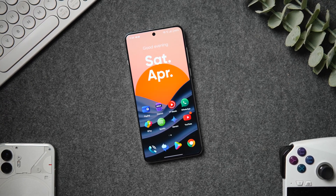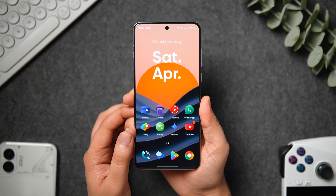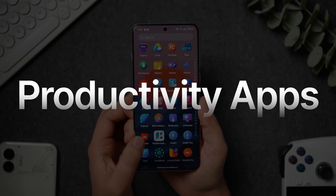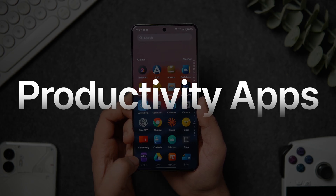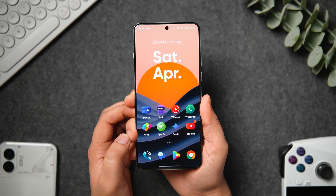How is it going everybody? Mr. Android here. Welcome back to a brand new video on this channel. Today we have got some really useful applications that will definitely boost up your productivity and help you get the most out of your Android smartphone. So stay tuned and watch this video until the very end.